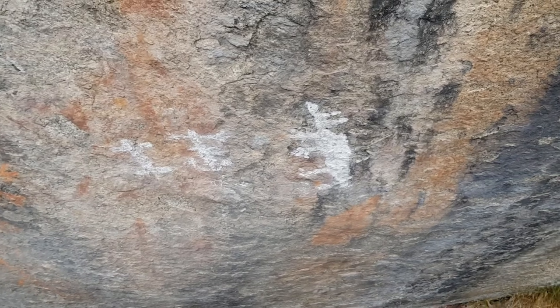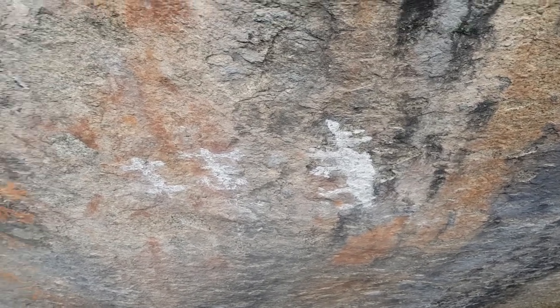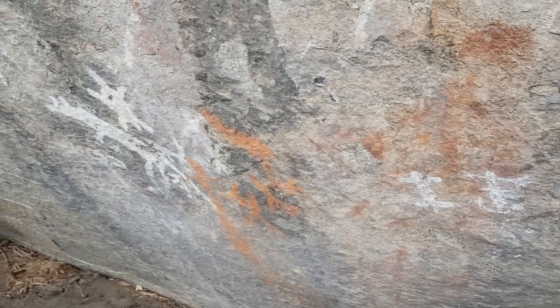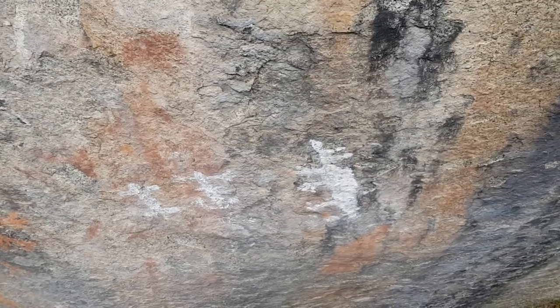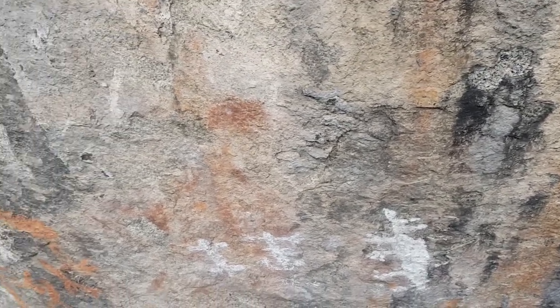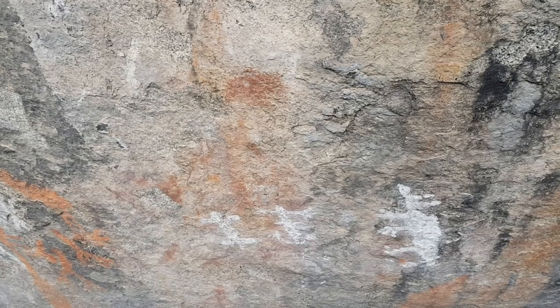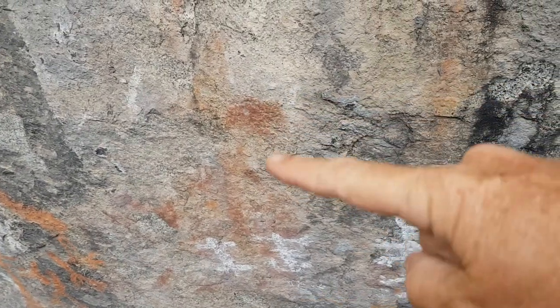We're just trying to work out what these things are, but it looks like the white ochre is a later addition — maybe over the top of previous red ochre figures. You can just pick out the shape of a large red man there, a stick man.